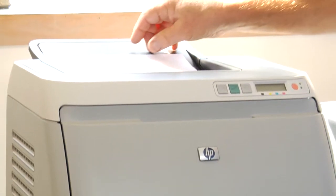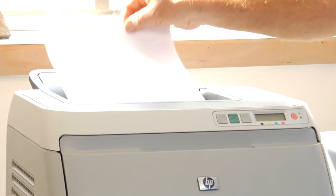Is one better than the other? Well, it depends on the quality, but typically a laser printer is going to have a higher quality than an inkjet printer, but it may cost more to operate.